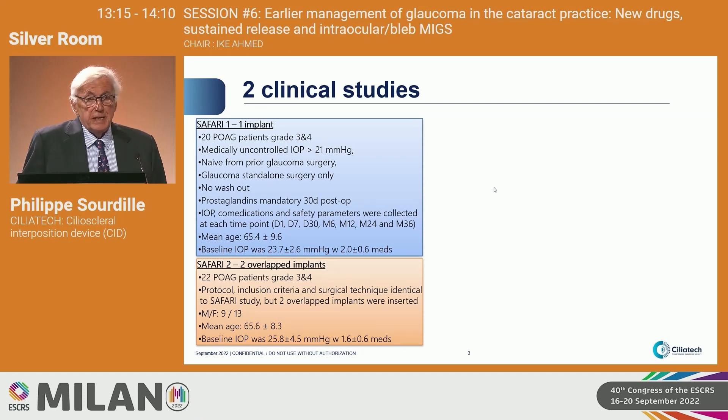Glaucoma surgery standalone. You can see the two groups. The main difference between the two groups is group one is only one implant, and group two is two overlapped and sutured implants in order to have a higher interposition.